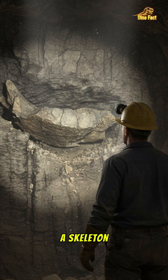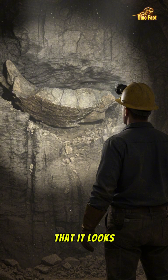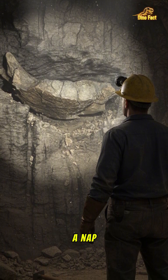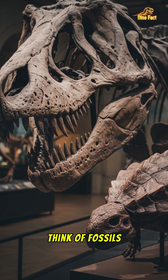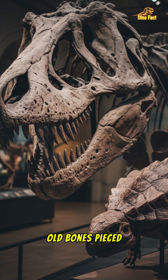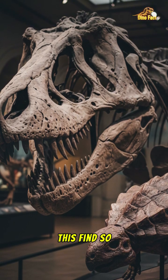It wasn't just a skeleton — it was a nearly complete dinosaur, so perfectly preserved that it looks like it just laid down for a nap and never woke up. Most of the time when we think of fossils, we picture dusty old bones pieced together in a museum. That's what makes this find so revolutionary.